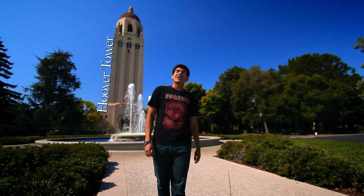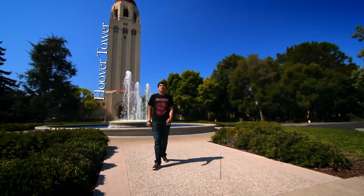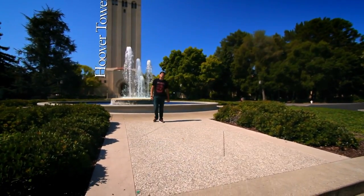Dedicated in 1941, Hoover Tower is more than just a nice landmark on campus. It houses the Hoover Institute on war, revolution, and peace.